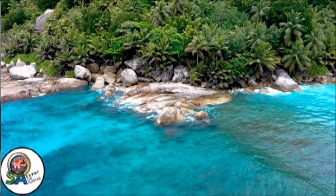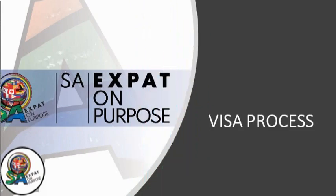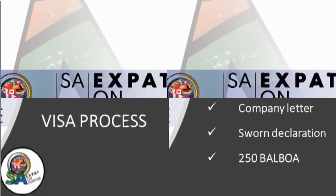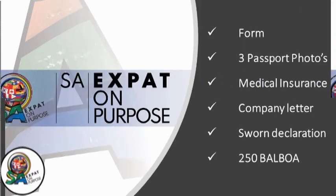The visa process requires that all of your documentation has to be apostilled — so whether you're in the US, England, Europe, South Africa, or Africa, you will be required to have apostilled documentation. Number one on the list is a form that assumes costs to return to your own country if necessary.